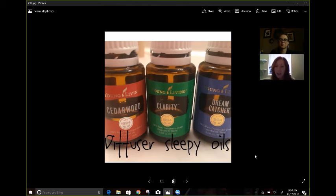Cedarwood and Clarity might seem like a weird combination, but Gary Young's actually the one that turned me on to this combination for the diffuser at night. He said if you're one of those people that is constantly thinking and can't shut off the brain and just mulls over stuff at night and can't calm down — Cedarwood and Clarity, put it in the diffuser. I usually put 10 to 12 drops total in my diffuser for nighttime.